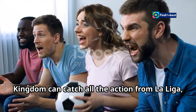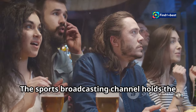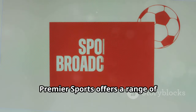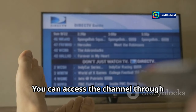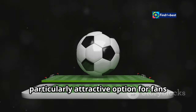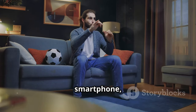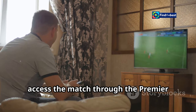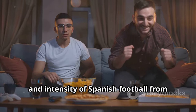Football enthusiasts in the United Kingdom can catch all the action from La Liga, including the highly anticipated Real Madrid vs. Osasuna match, on Premier Sports. The channel holds the rights to broadcast live La Liga matches in the UK. Premier Sports offers a range of subscription options, accessible through various platforms including Sky, Virgin Media, and the Premier Sports Player. The Premier Sports Player allows you to watch live and on-demand content on your computer, smartphone, tablet, or other compatible devices. Simply tune in at the designated kickoff time to enjoy the passion, skill, and intensity of Spanish football from the comfort of your own home.